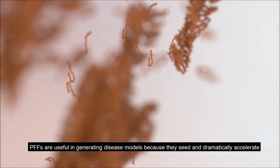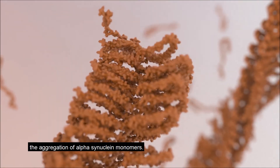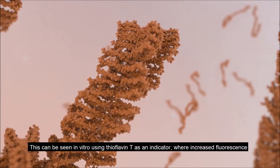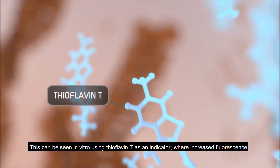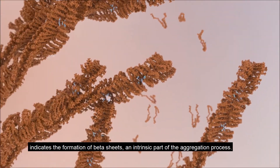PFFs are useful in generating disease models because they seed and dramatically accelerate the aggregation of alpha-synuclein monomers. This can be seen in vitro using thioflavin T as an indicator, where increased fluorescence indicates the formation of beta sheets, an intrinsic part of the aggregation process.